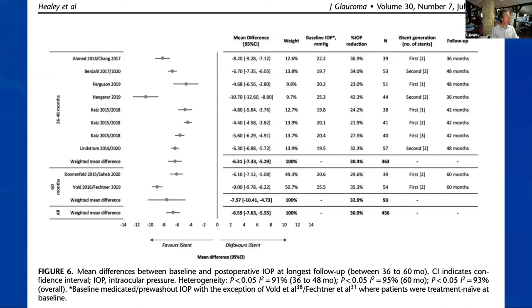Looking at the 30-to-60 month period: reassuringly, the mean pressure difference remains about 6.59 mmHg — still close to 7 mmHg and still about a 30% pressure reduction. There's no sudden loss of effect at 60 months. Three studies at that timepoint, less than 100 eyes, but consistent. The heterogeneity remains and needs further investigation.